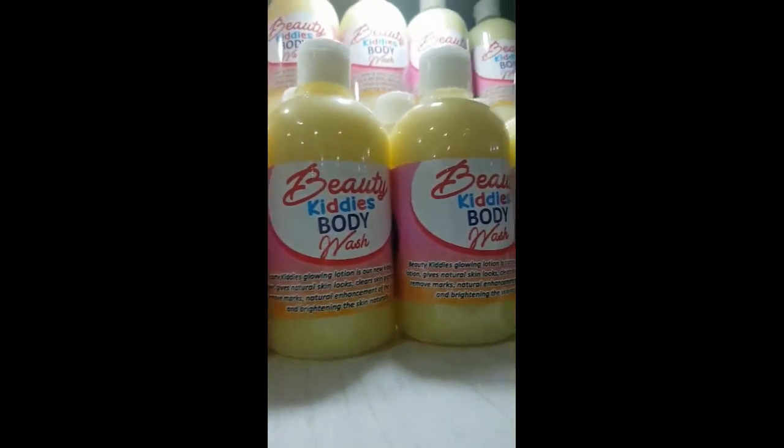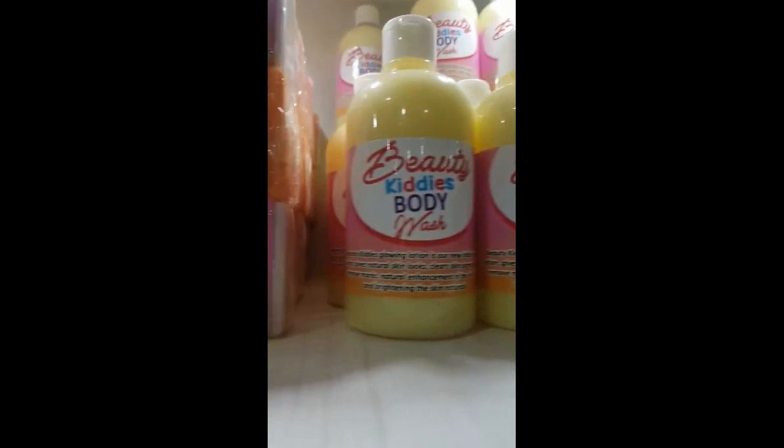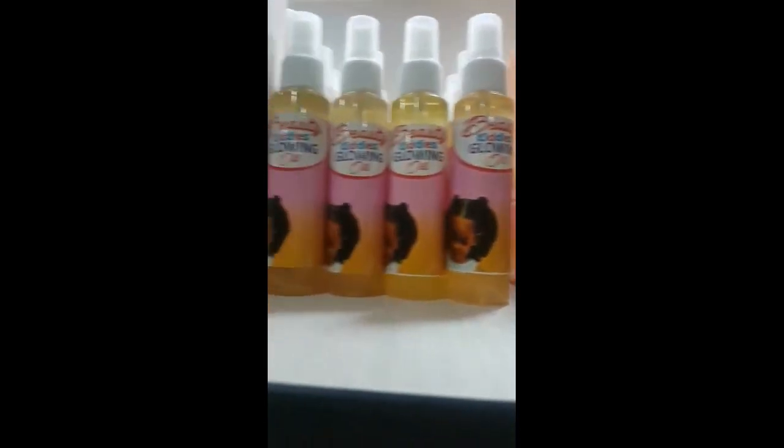It's good for our kids, for our children. From zero age to 13 years old, they can use these products.